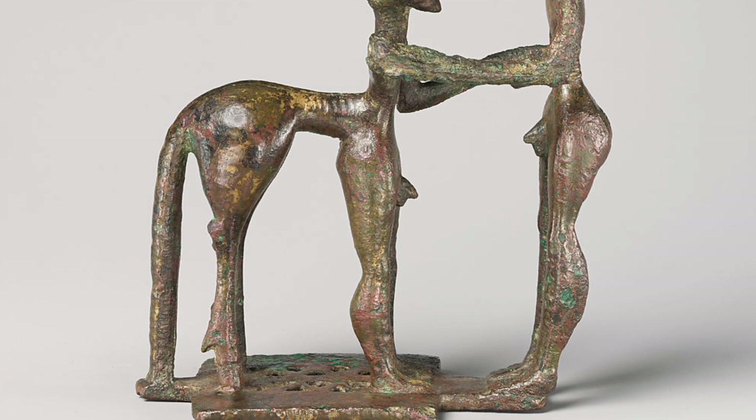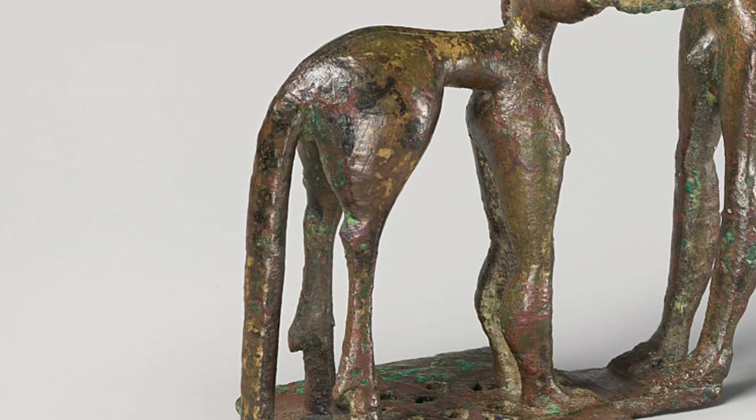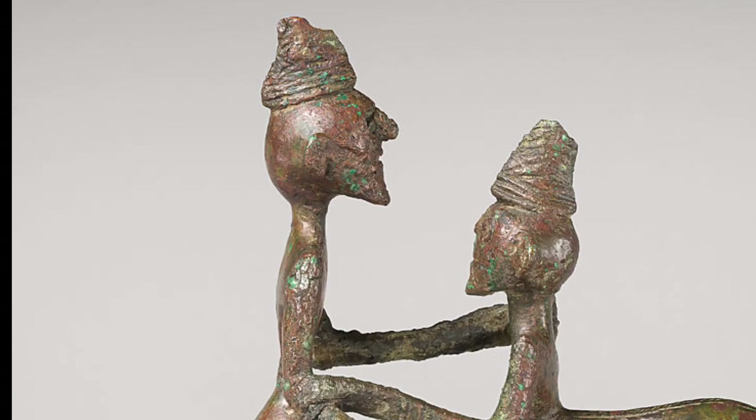Number 3. Half-man, half-horse, the centaurs were thought to inhabit remote wooded areas. In much of Greek art, they appear in combat with humans and, by implication, are the antithesis of civilized men.